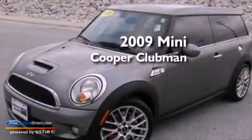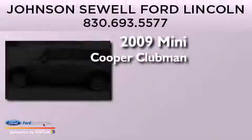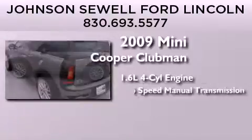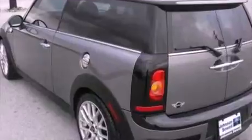This is a 2009 Mini Cooper Clubman. It features a 1.6-liter four-cylinder engine, a six-speed manual transmission, and all-new tires.